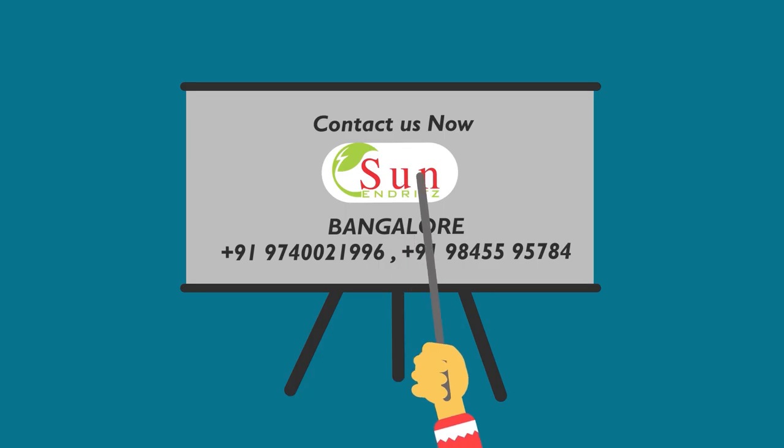So, if we have such high technology, then why are you still waiting? Contact us now. Sun Enriched Private Limited, Bangalore. Phone: +91 97400 21996 or +91 98455 95784.